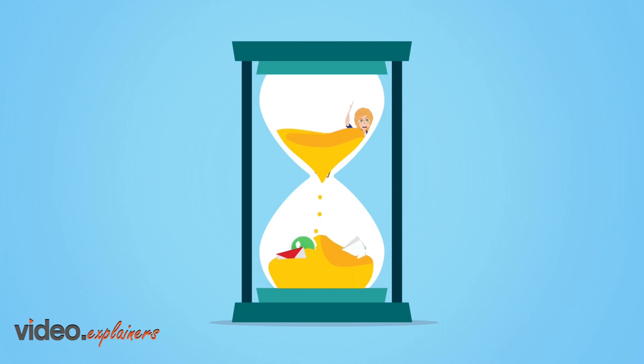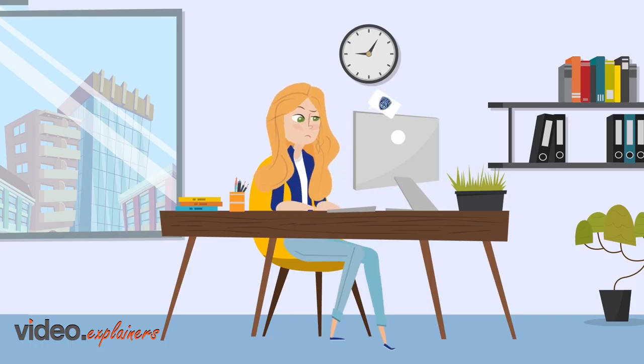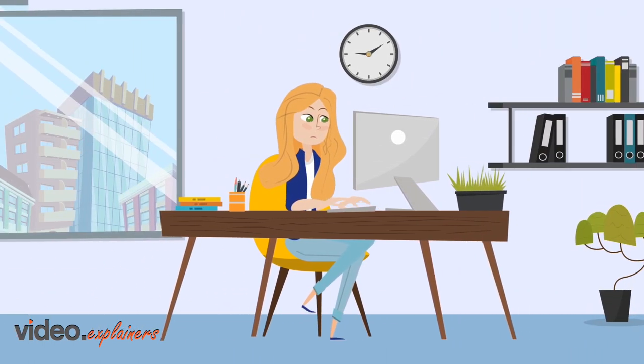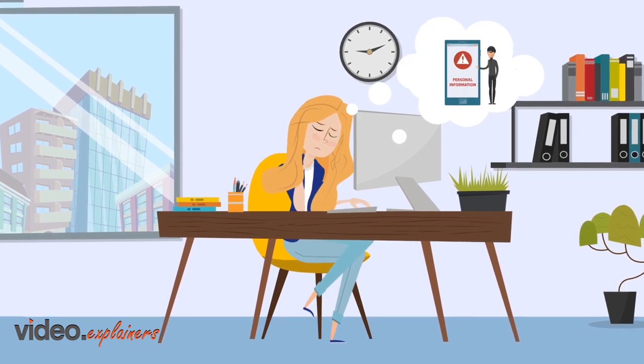collecting guest details in person, by WhatsApp and email, logging into police websites, filling out forms, getting signatures and now worrying if her customers' personal information is secure.